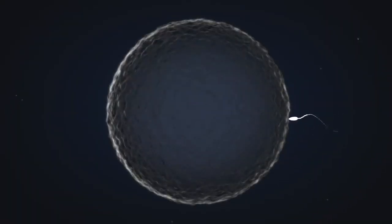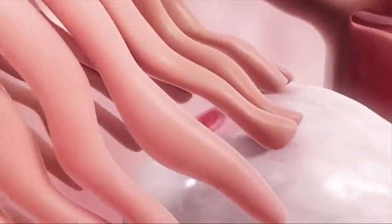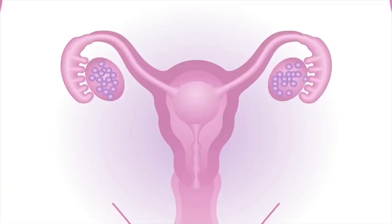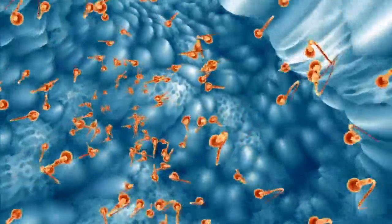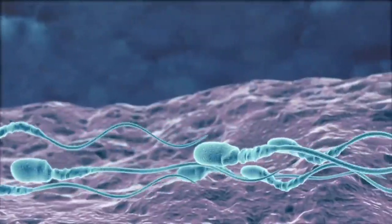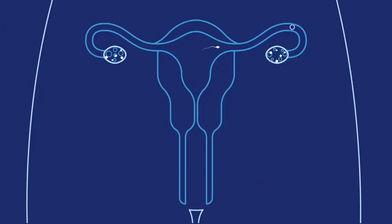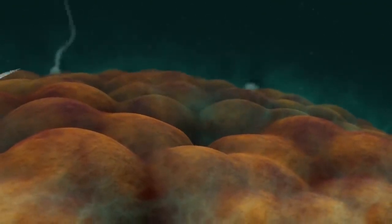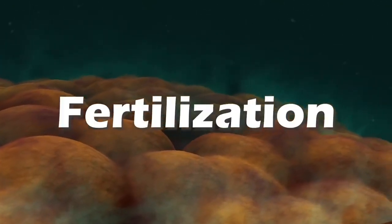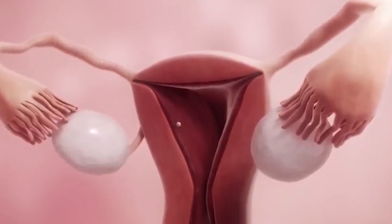Let's see the mechanism of normal fertilization before understanding IVF. Every month, one egg is released from the female ovaries via an ovulation process. This egg enters into the fallopian tubes after releasing from the ovary. If the female mates with her male partner during this process, sperms are released into the female vagina. These sperms are motile and travel from vagina to cervix and cervix to uterus. A few sperms swim into the fallopian tubes and one sperm enters the egg — this process is called fertilization. The fertilized egg then travels from the fallopian tubes into the uterus and attaches to the endometrium lining where it starts growing.